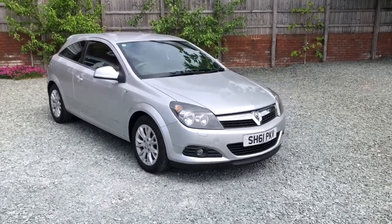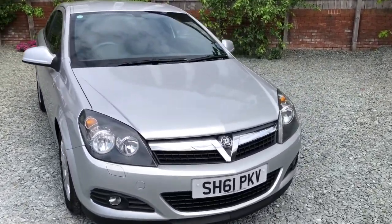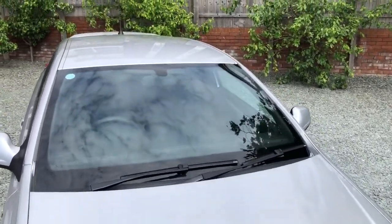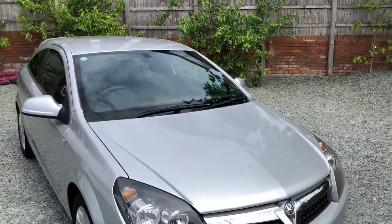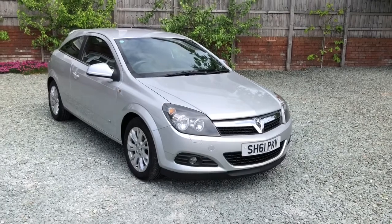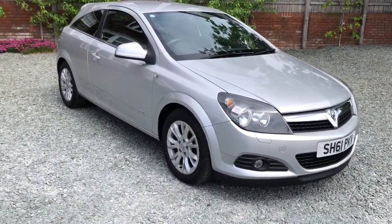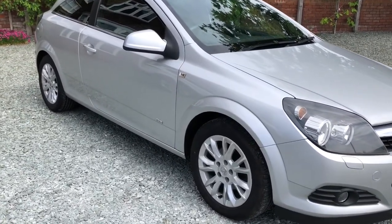Hello there and welcome to this Balehouse Motors video of this Vauxhall Astra 1.6 SRI Sport hatch. Clean car, drives nicely. Comes with a new MOT. Last owner for three years, it being an SRI. Nice specification: alloys, electric mirrors, electric windows, sports seats.